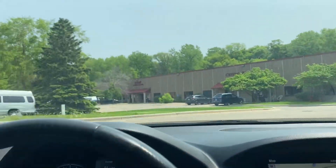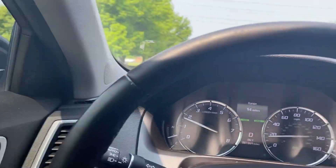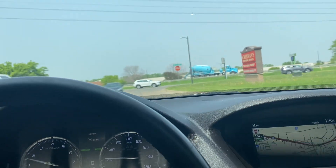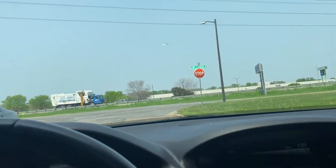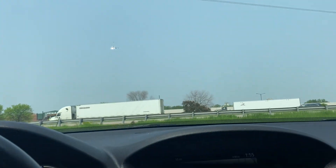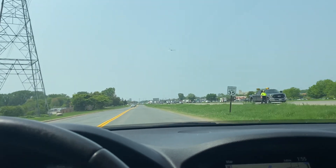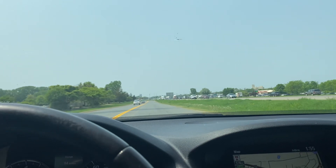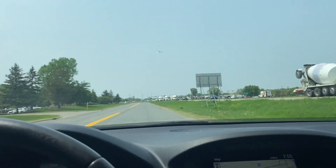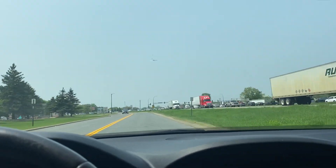Nice turning radius. Blind spot monitoring would signal here if there is someone in your blind spot — it would tell you basically not to go into their lane and alert you. Collision assist is when you're traveling at highway speeds and the traffic in front of you stops and you forget to stop — hopefully you're not texting — the vehicle would brake for you. It's a really nice feature to have. Most of the newer vehicles have it. It's a safety feature.